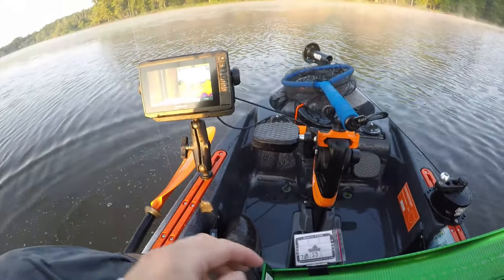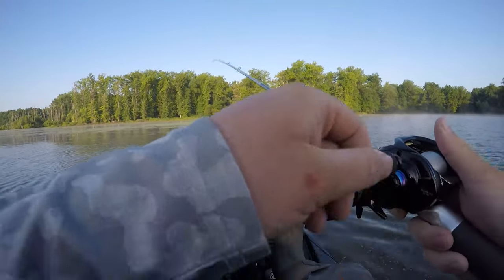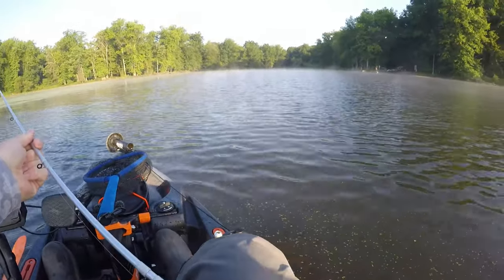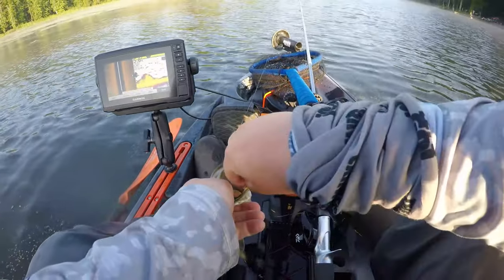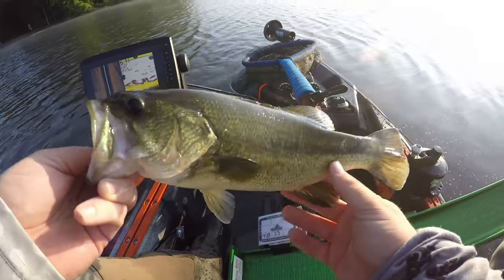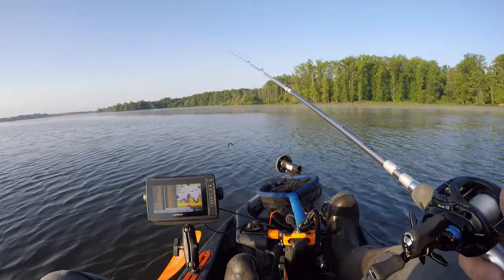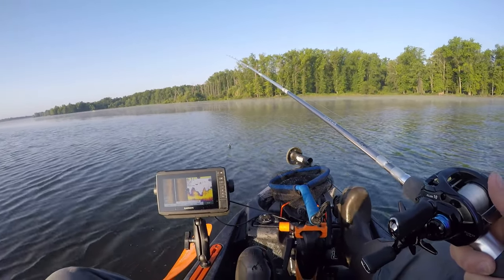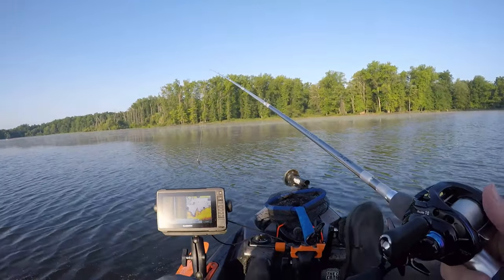6:43 a.m. and we've got four fish — looking pretty good. Got our fifth keeper and our limit at 7:17 a.m. This wacky rig is pretty cool, working up here in the grass. Five fish within an hour and 20 minutes of first cast. We need to go find some upgrades — keep pitching these weed lines with the wacky rig Senko, then go offshore and do some drop shotting to try to pick up higher quality fish off some offshore structure.